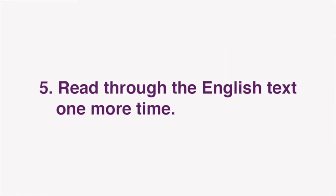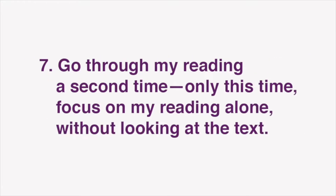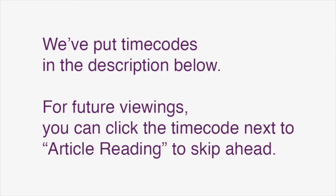Next, read through the English text one more time. Now you're ready for our lesson. In this video, I'll be reading the text of the Japanese article. Play this video in the background and listen to my reading while you follow along using the Japanese text on Dig Tokyo. After you've done that, go through my reading a second time, only this time focus on my reading alone, without looking at the text. Finally, go through my reading a third time, only this time while reading the text aloud yourself. Repeat these steps to improve your grasp of Japanese expressions, as well as reading comprehension, listening, and speaking skills. We've also put time codes in the description below, so that for future viewings, you can click the time code next to article reading to skip ahead.